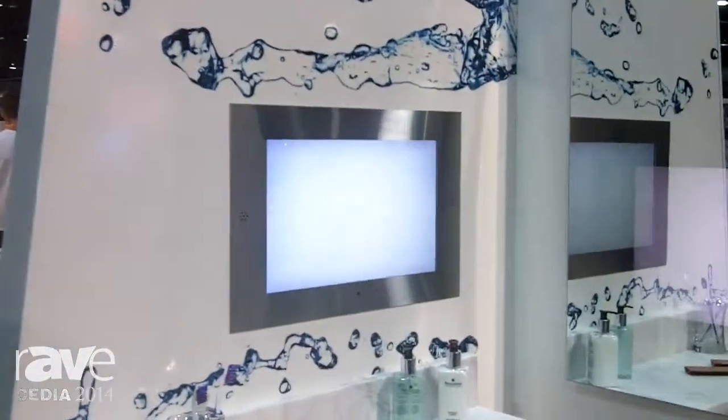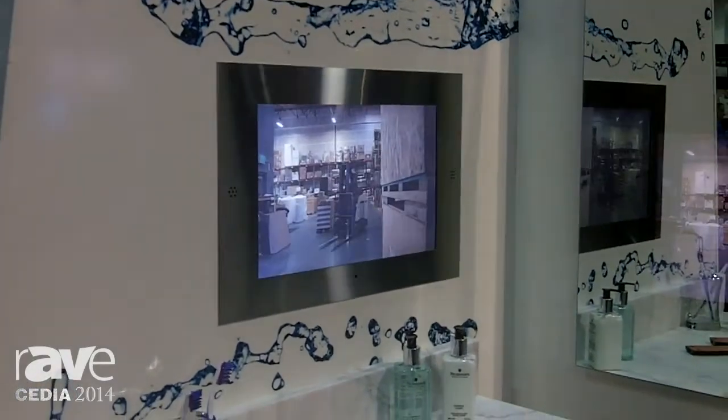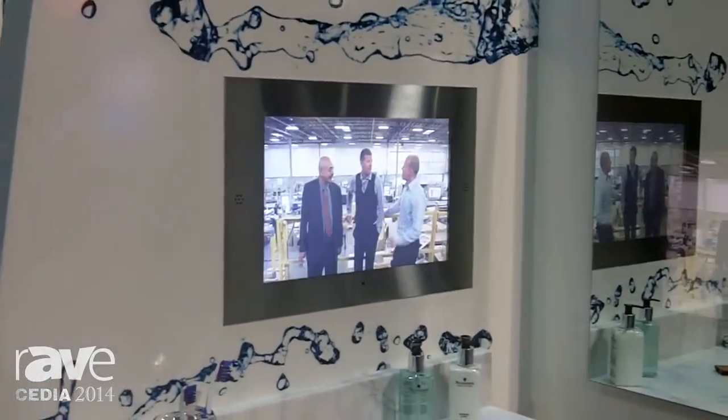Hello and welcome to the booth at CDA 2014, the Electric Mary booth. We wanted to show you one of our unique product offerings, and that is our in-shower TV product. This is a unique product that actually goes in the shower — for those folks that can't miss the middle of the game or middle of Oprah, we have this great showering offering.